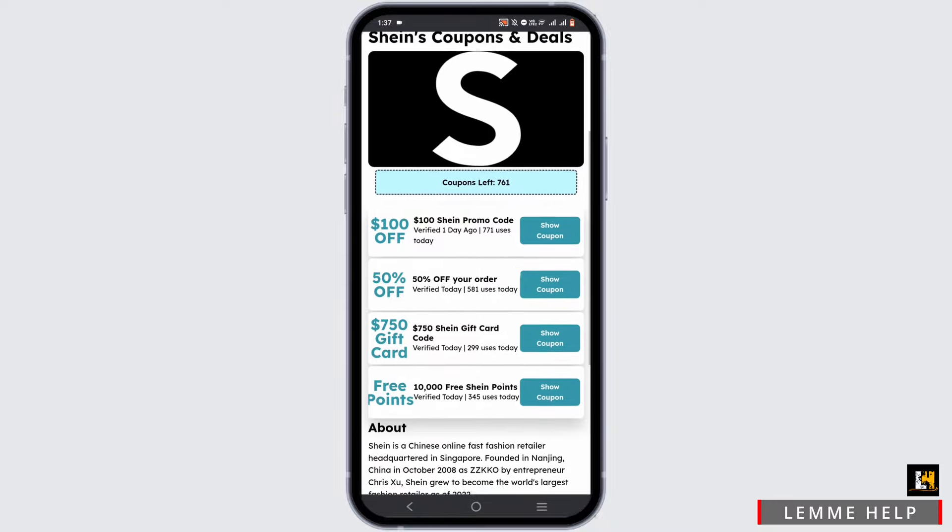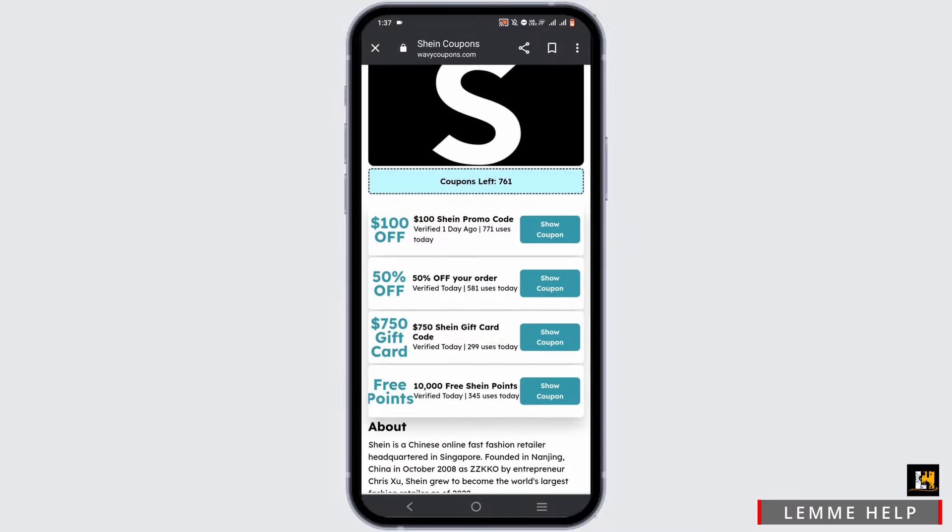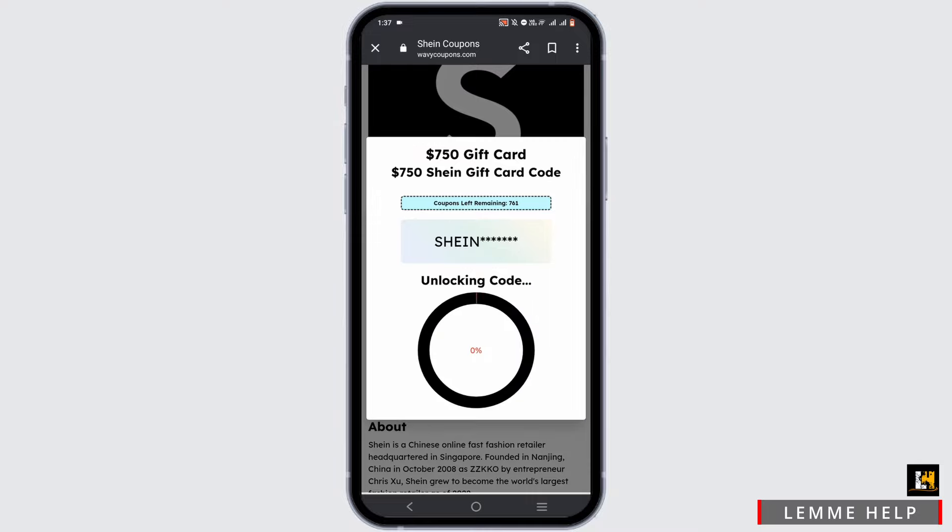Now to get a coupon, go ahead and browse through here, then tap on show coupon. First, tap on unlock code and wait for your coupon code to be unlocked completely.